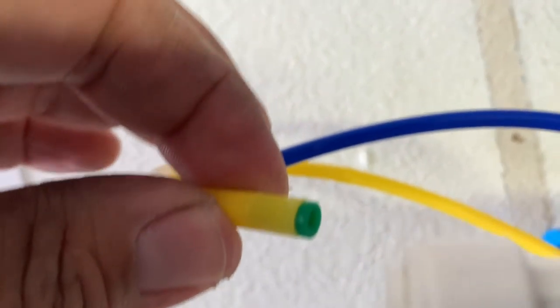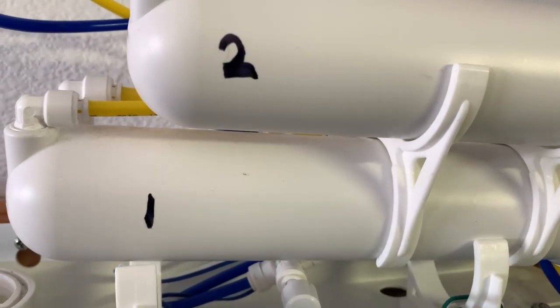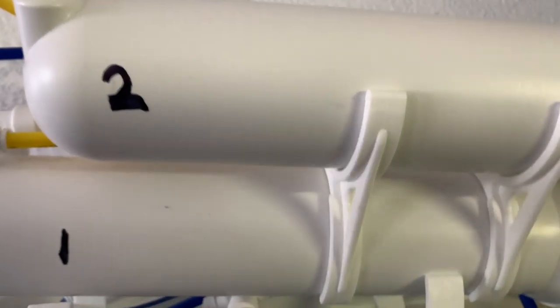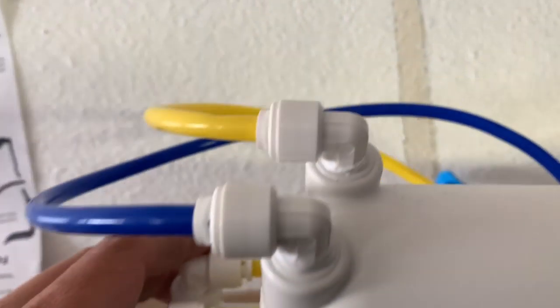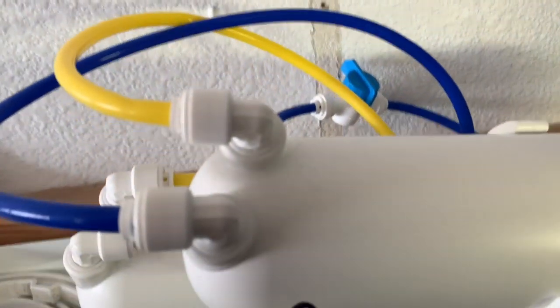I looked at the diagram and it was pretty confusing. What I did was mark it down — 'two' for the new addition — and flipped the picture upside down to get the orientation right. But I'm happy to say it is working and producing a lot more water now.